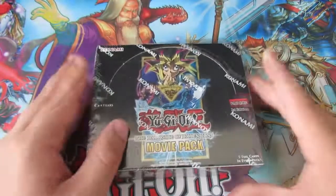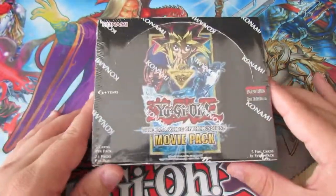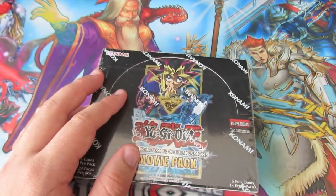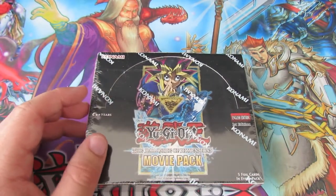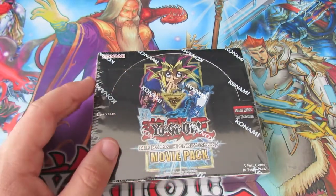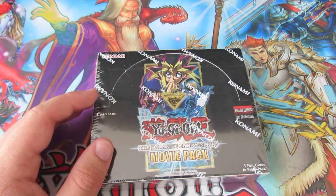Hello everybody, this is X-Star Killer X here, welcome back to another Yu-Gi-Oh! box opening. Today we are going to be opening a first edition box of the brand new Dark Side of Dimensions Movie Pack. There are some really awesome cards in this set: Neo Blue Eyes Ultimate Dragon, Blue Eyes Alternate Dragon, Blue Eyes Chaos Dragon, and Marsh Macaroon as well.